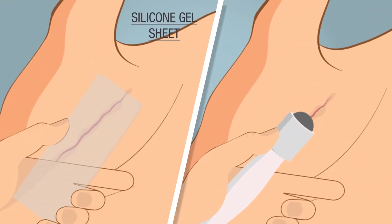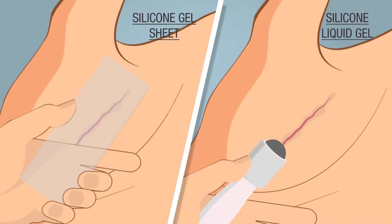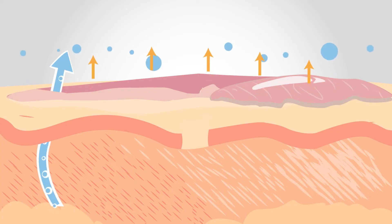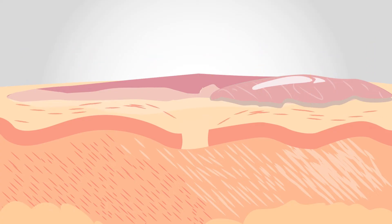It is believed that Silicon Gel works by modifying scar formation properties. The initial action of Silicon Gel is to occlude or seal the scar. Occlusion helps to prevent dehydration of the wound. This dehydration signals to fibroblast cells to continue to create collagen.